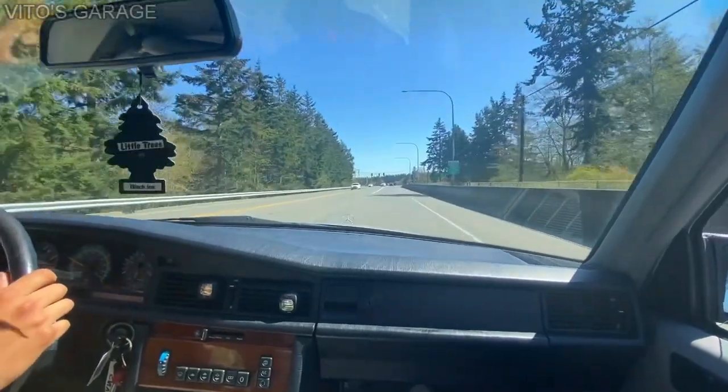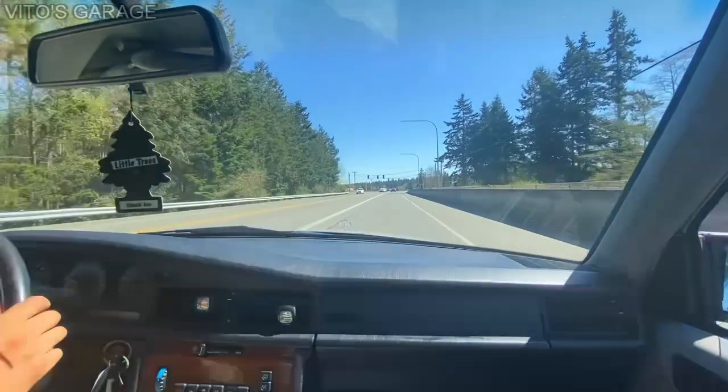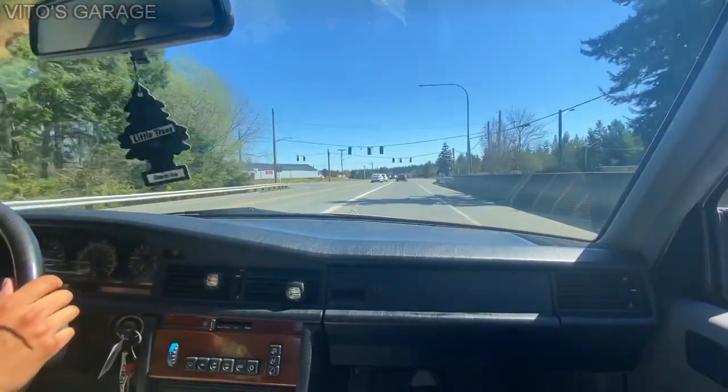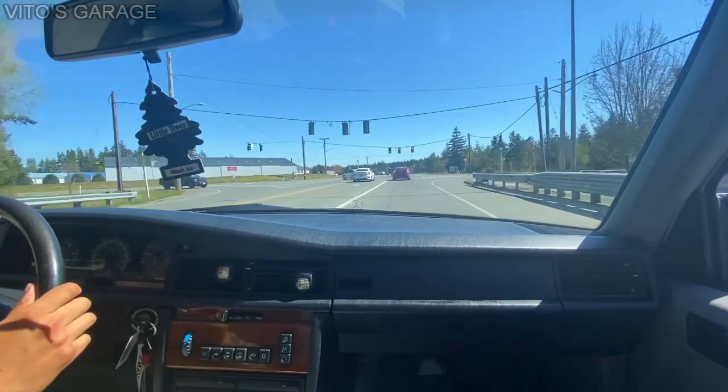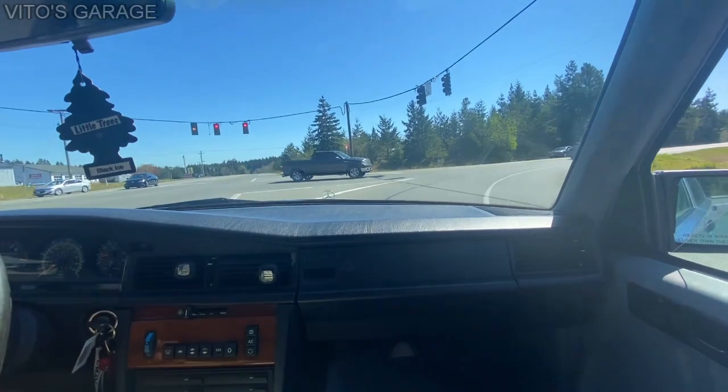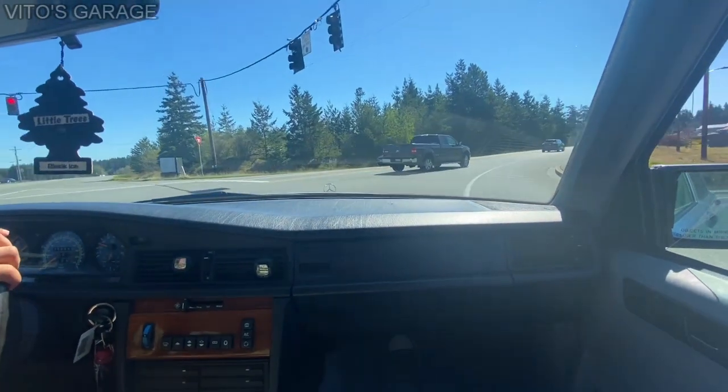We're heading to the shop just to see how much they would charge to install a good exhaust on it — one that's not loud, preferably. Because driving with this exhaust is just obnoxious. It's too loud. Impossible.